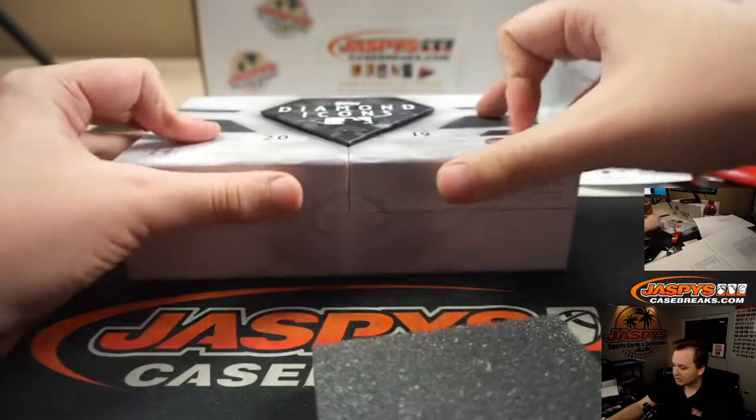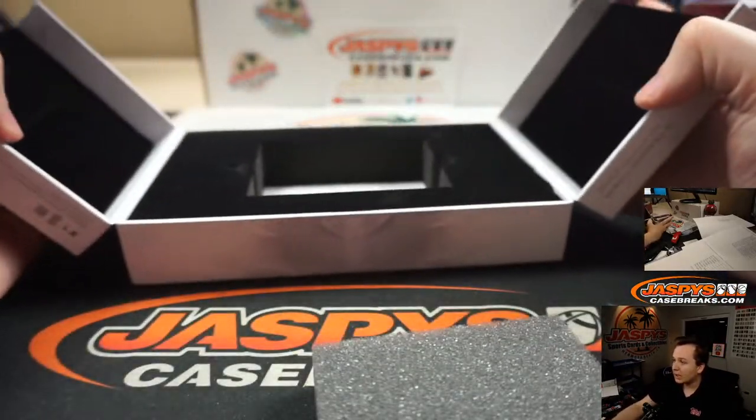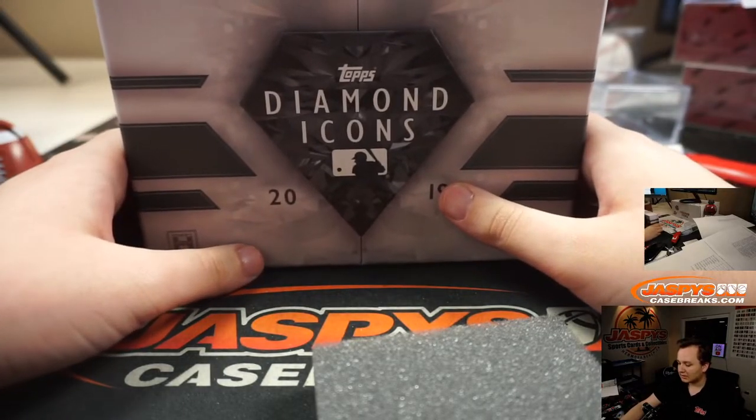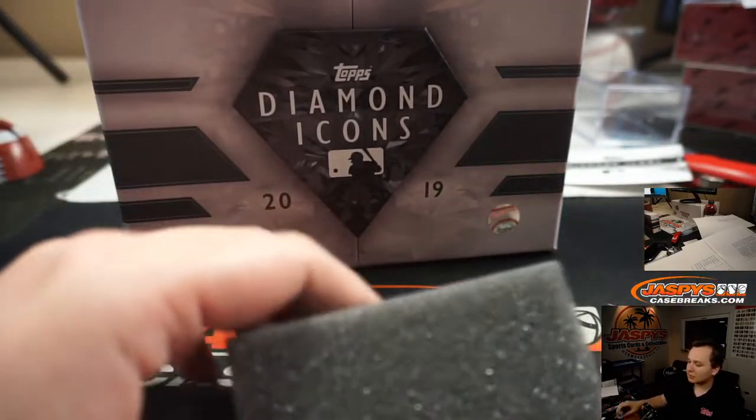There you go — that was the Diamond Icons box. Kind of hit or miss, but definitely the people who got hits were definitely rewarded. Thanks everybody for getting in, thanks for filling it up. JaspisCaseBreaks.com.